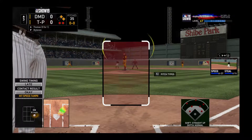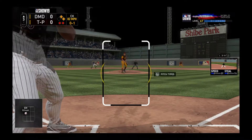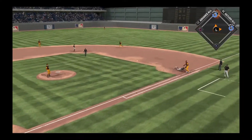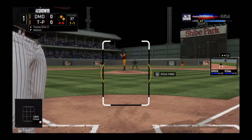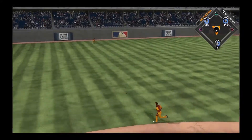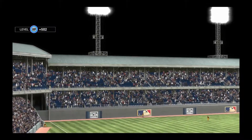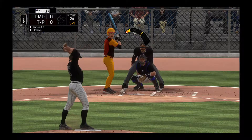Striding into the box, first baseman number 35, he's 0 for 1 after grinding out in his only trip to the plate so far. No balls and a strike, the count is one and one, but he's safe at first as he gets back in time. All the big hurt connects and sends it high and deep out to left field and he will crash into the wall but hold on to it.